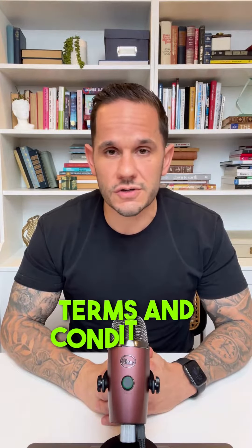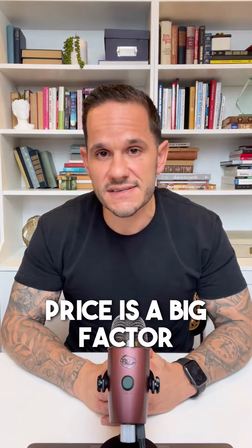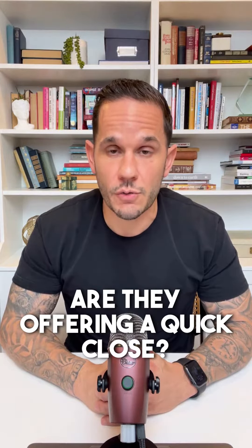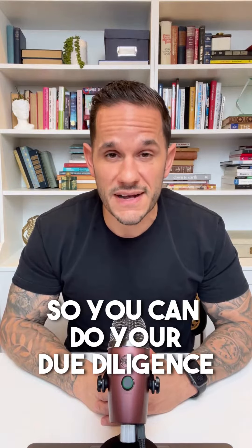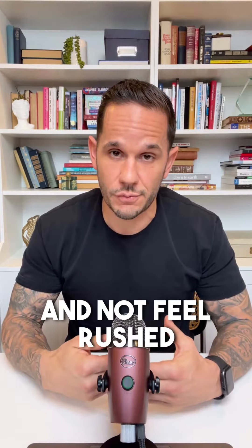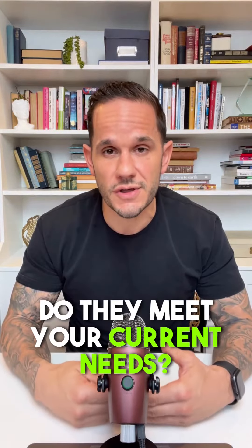Number three, consider all terms and conditions. Obviously, price is a big factor when you're selling your home. That being said, are they offering a quick close? Are they offering a rent back so you can do your due diligence when looking for your new home and have some time and not feel rushed? What are those terms and conditions — do they meet your current needs?